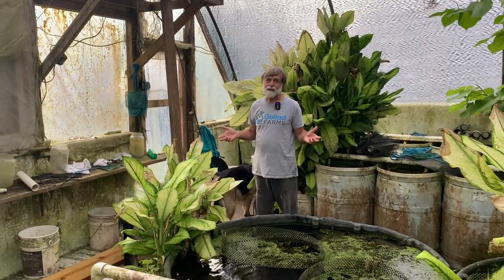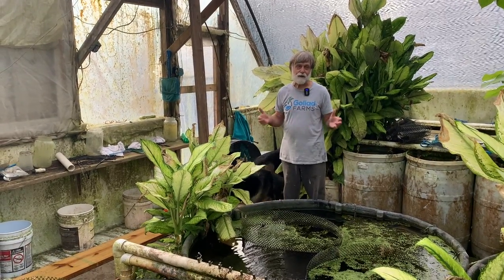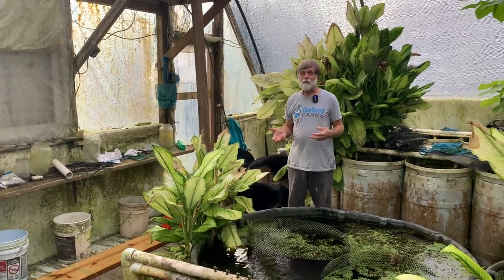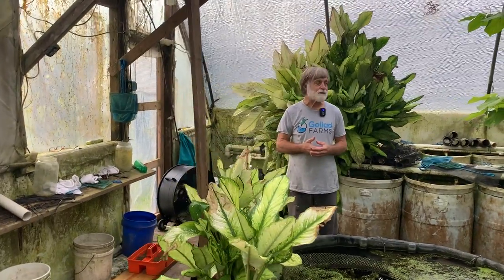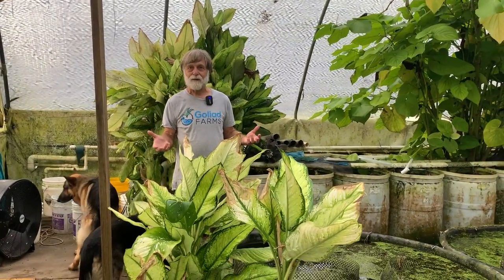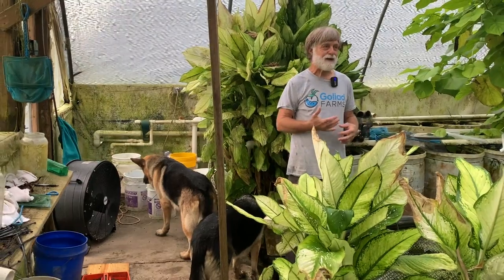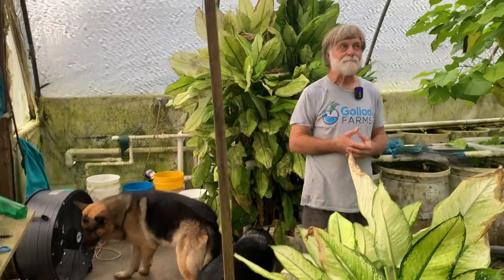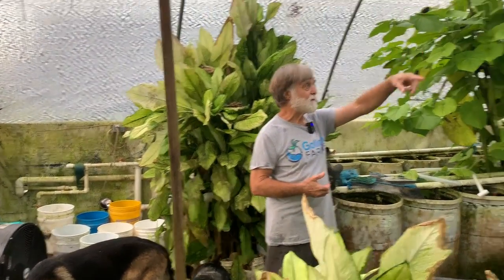Greenhouse one is actually newer than greenhouse two because in 2003 hurricane Claudette came through. It was supposed to be a tropical storm — not even a hurricane — at 8 o'clock in the morning, but by 11 o'clock it had blown up to a category 2 and we got hit with 113 mile-an-hour winds. The greenhouses are rated for 80 mile-an-hour winds, so I wasn't too worried, and then all of a sudden it blew up with almost no warning.